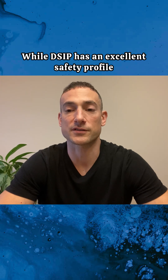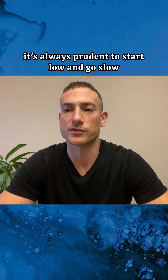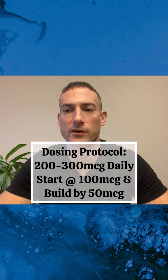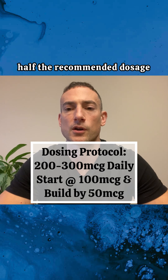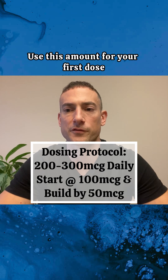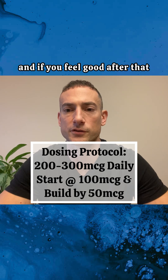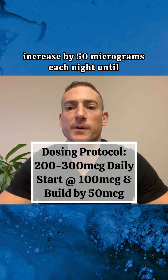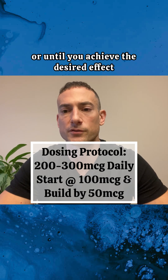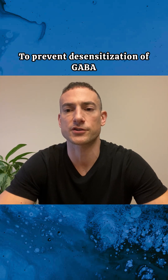While DSIP has an excellent safety profile, it's always prudent to start low and go slow. In this case, you would start with about half the recommended dosage — approximately 100 micrograms. Use this amount for your first dose, and if you feel good after that, increase by 50 micrograms each night until you reach the desired level of 200 to 300 micrograms, or until you achieve the desired effect.